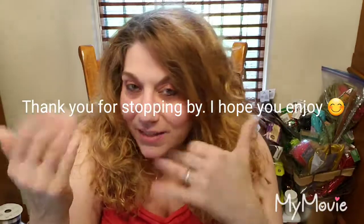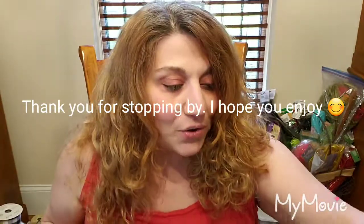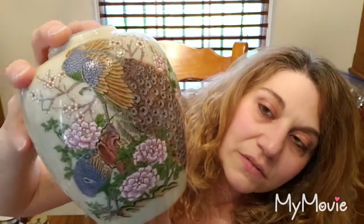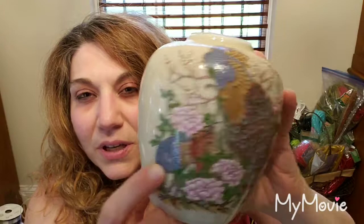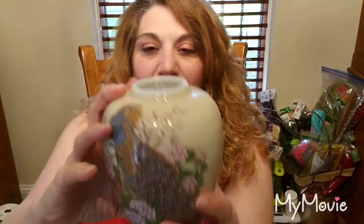I'm going to get right into it. At the Goodwill, I found this Japanese hand-painted peacock vase. You can see the first peacock here, and then there is another peacock — this guy is proudly showing all his beautiful feathers. I believe these are peonies and this is dogwood. The vase is probably about six inches and it has that crackle glazing in it.